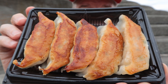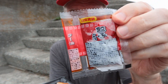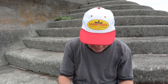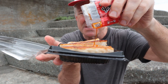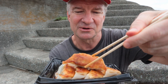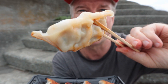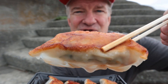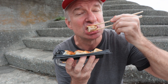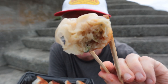Next up are jumbo gyoza dumplings — these look fabulous. It comes with two types of sauce: a shoyu and then a vinegar, an oily vinegar. What's nice about the dumplings is they're pan-fried on the bottom and soft on top, so you get a crispiness on the bottom and a softness on top. Nice minced pork and some vegetables in there.